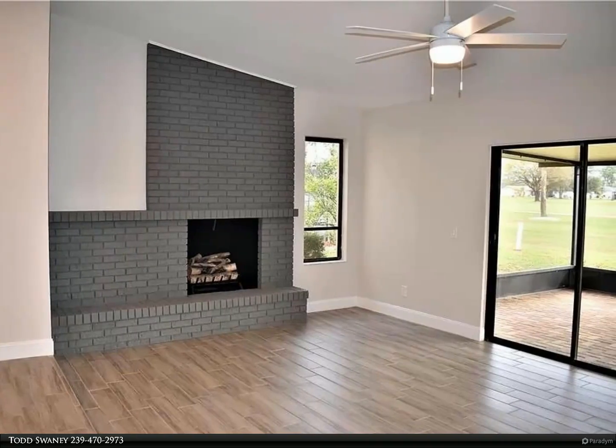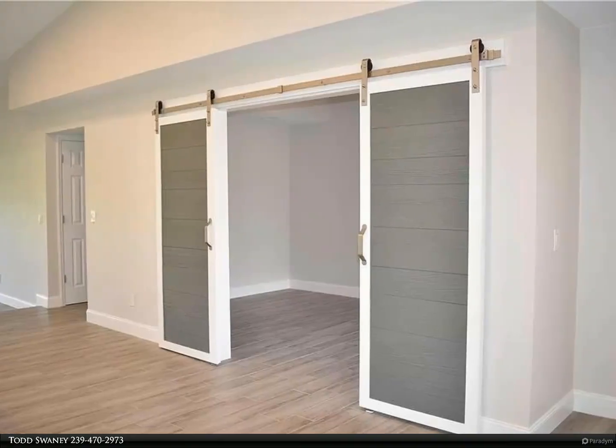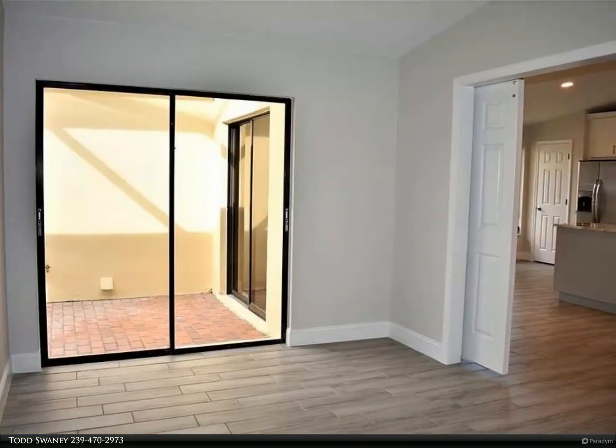As you enter, you'll be greeted by a spacious living area featuring a cozy fireplace, adding warmth and charm to the home. The kitchen boasts modern appliances, sleek countertops, and plenty of storage space for all your culinary needs.